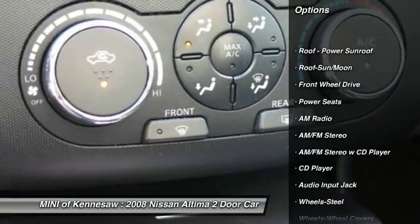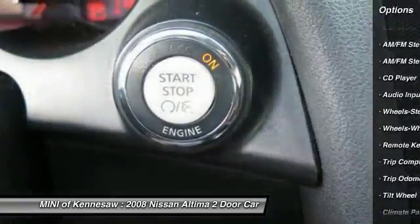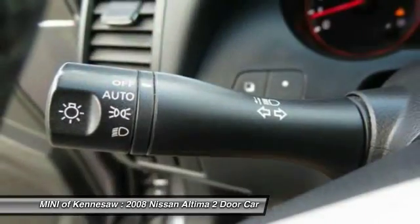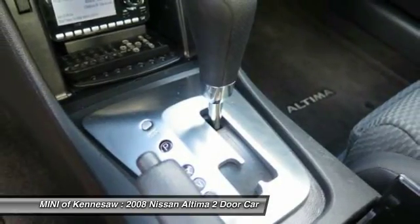Anti-lock braking system, moonroof, front air conditioning, power steering, cruise control, AM-FM stereo radio, front wheel drive, rear defrost, power brakes, trip odometer.